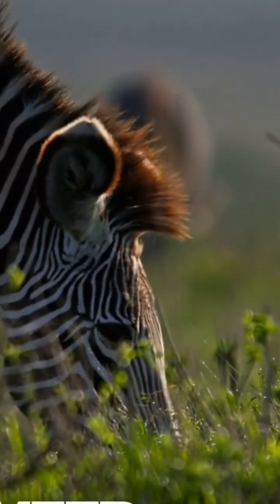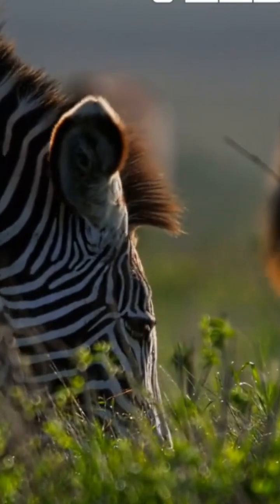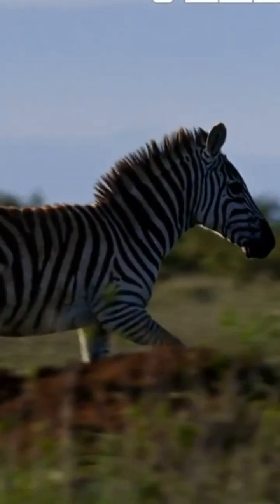Zebras, fascinating creatures of the equid family, possess a skeletal structure that supports their incredible agility. An adult zebra typically boasts around 205 bones, similar to a horse.